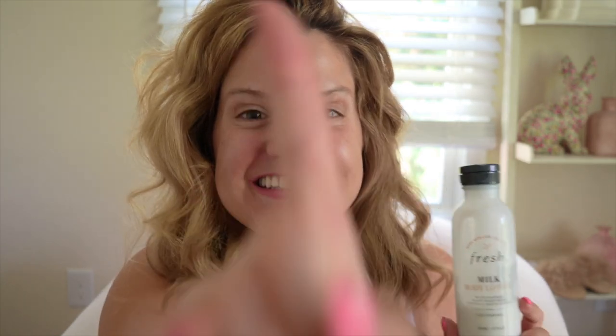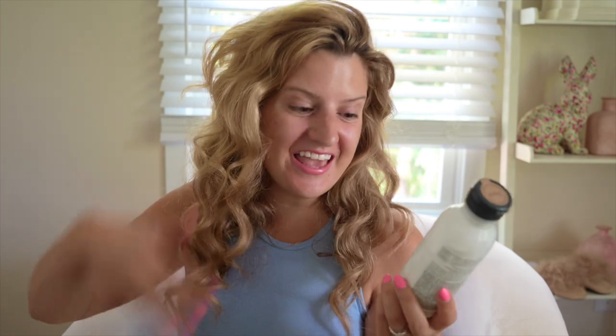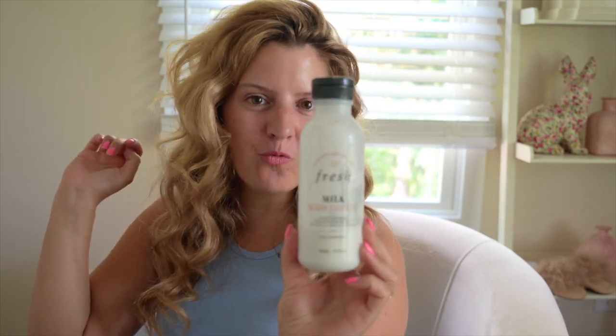Hi you guys! Welcome back to my channel. My name is Morgan and I'm obsessed with all things beauty and skincare related. In today's video I'm going to be reviewing the fresh milk body lotion right here. Doesn't it look delicious? Let's get right into the video. If you're new here, hi I'm Morgan. I review all luxury skincare things and I really just like to have fun with you guys here on YouTube and discuss and review these great skincare products.